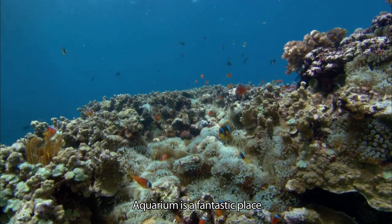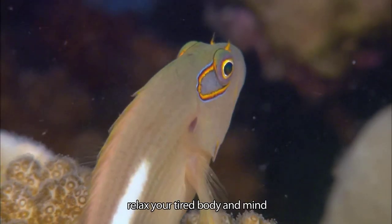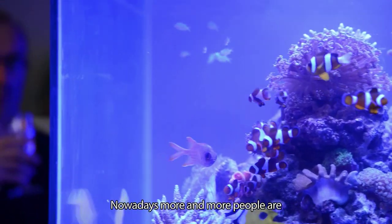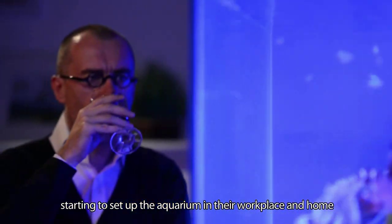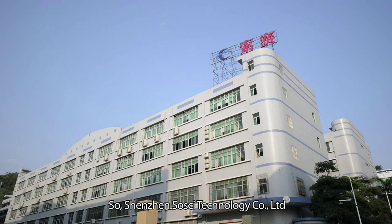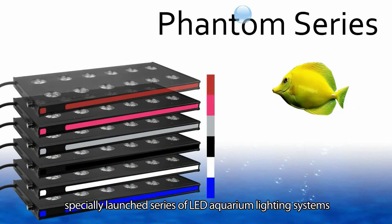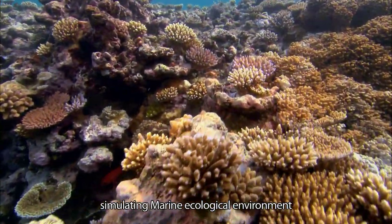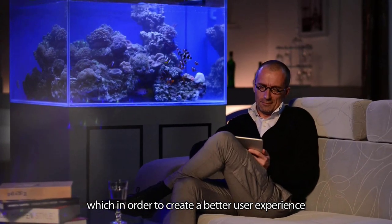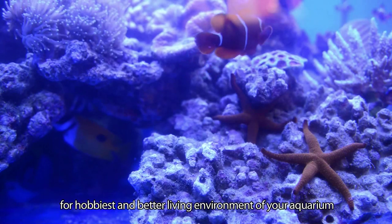An aquarium is a fantastic place where you can enjoy the amazing marine life and relax your tired body and mind. Nowadays, more and more people are starting to set up aquariums in their workplace and home. So Shenzhen Sousai Technology Company Limited specially launched a series of LED aquarium lighting systems simulating marine ecological environments and adjusting the aquatic ecosystem, in order to create a better user experience for hobbyists and a better living environment for your aquarium.